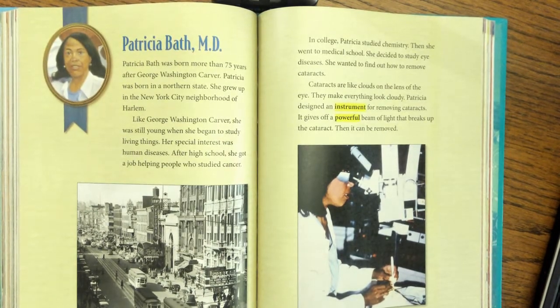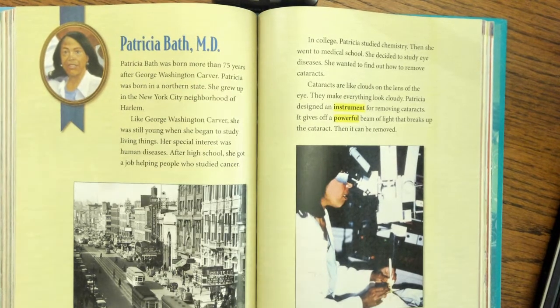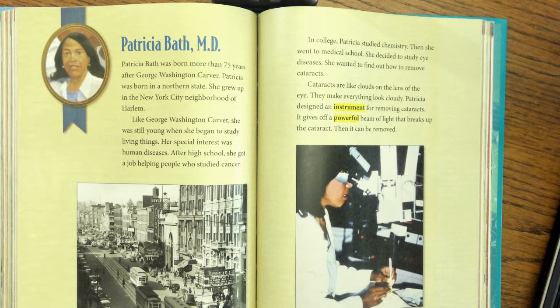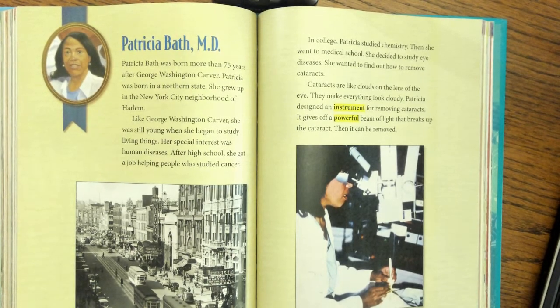The next inventor is Patricia Bath, M.D. — that means she's a medical doctor. Patricia Bath was born more than 75 years after George Washington Carver. She grew up in the New York City neighborhood of Harlem. Like George Washington Carver, she was still young when she began to study living things. Her special interest was human diseases. After high school, she got a job helping people who studied cancer. In college, Patricia studied chemistry, then went to medical school, where she decided to study eye diseases. She wanted to find out how to remove cataracts — cataracts are like clouds on the lens of the eye that make everything look cloudy.